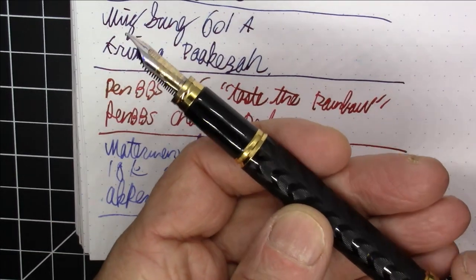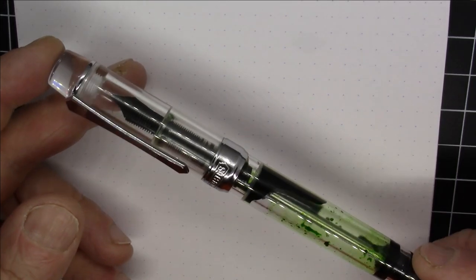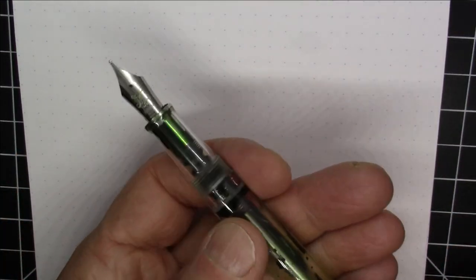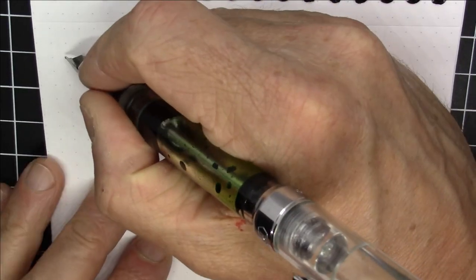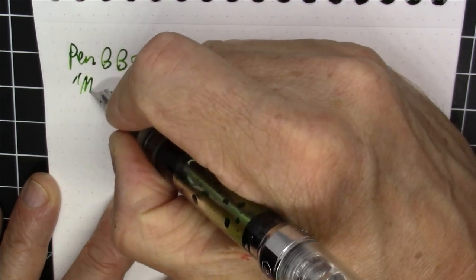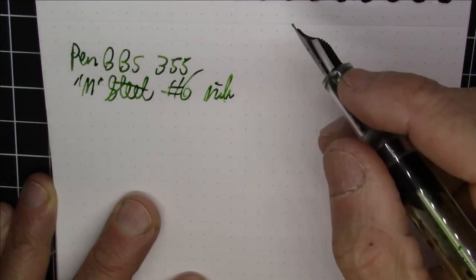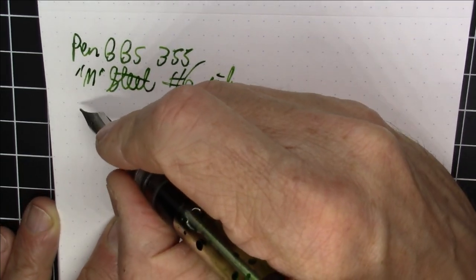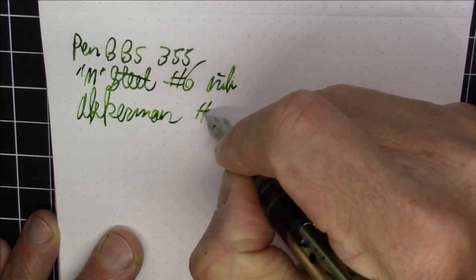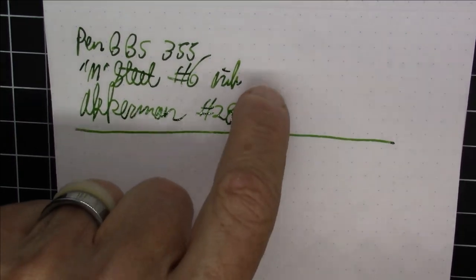Next up is another Pen BBS pen — the 355 — basically Pen BBS's answer to a Conid bulk filler. This one is in the plain demonstrator version with a medium steel number six nib. The ink is maybe my favorite green: Ackerman number 28. It has a name in Dutch that I absolutely won't attempt to pronounce, but it's a great, great green ink that I really like a lot.